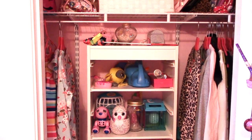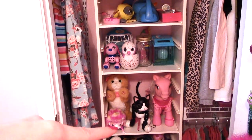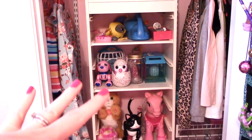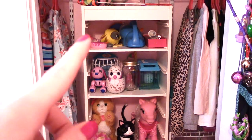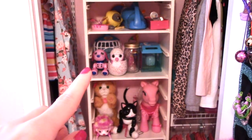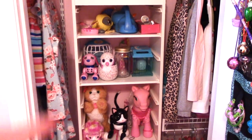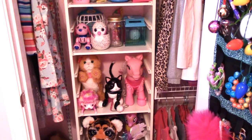My oldest daughter's closet is set up pretty much the same way — they both have a storage unit in the middle and clothes on both sides. The only difference is my oldest daughter has the IKEA Expedit, now called the Kallax, the cube unit. This one is the IKEA Trophast. These are actually on tracks, so you can put shelves like we have here or bins that slide in and out, which is the way we used to have it. The shelves are really inexpensive.